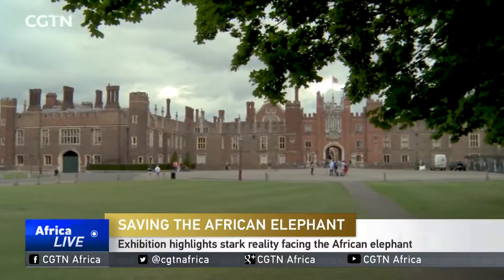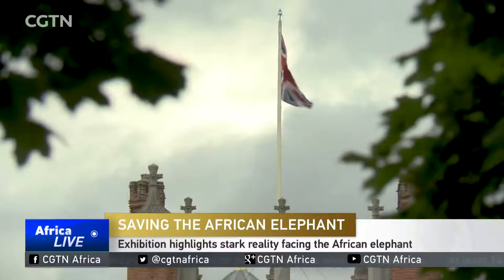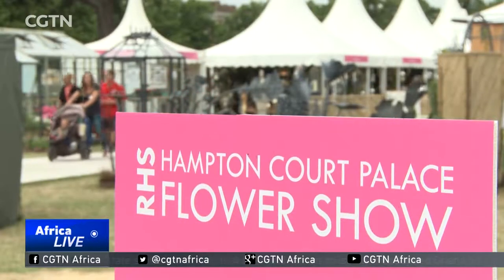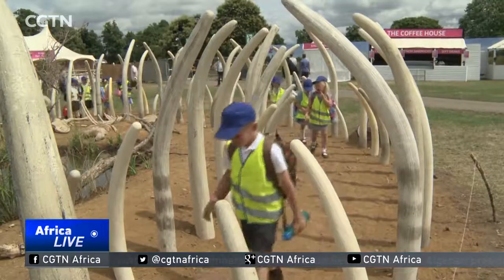Historic Hampton Court Palace on the banks of the River Thames on the outskirts of London. This week, it's the venue for what bills itself as the world's biggest annual flower show. Among the exhibits this year,